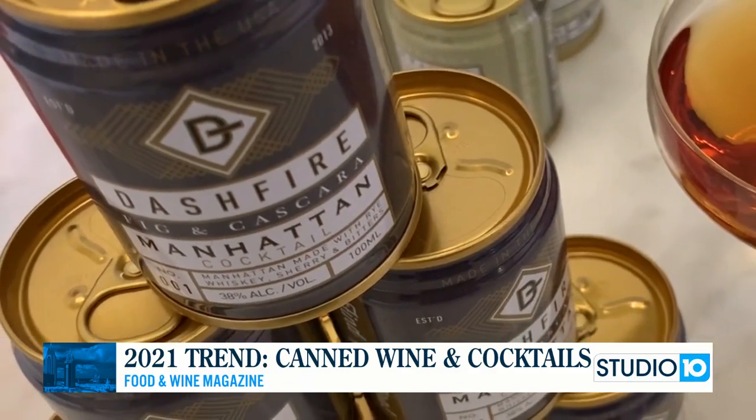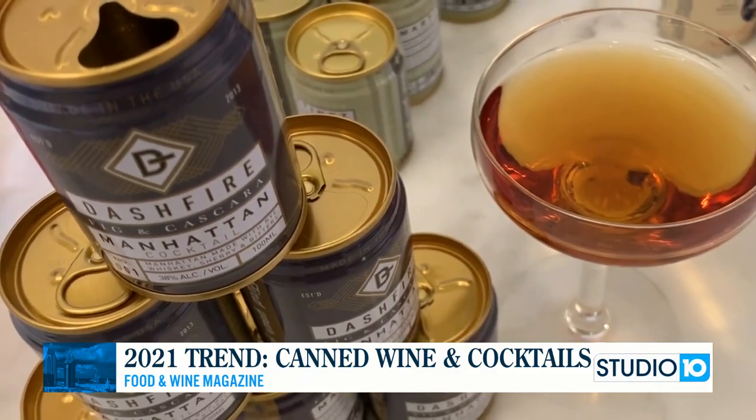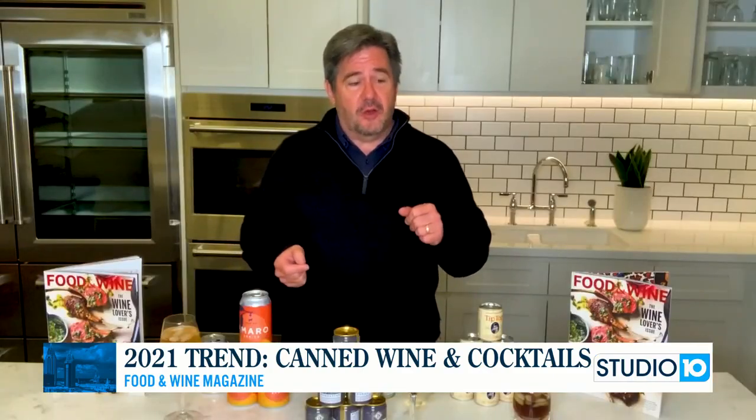Canned cocktails are RTD drinks — ready to drink — things that include seltzer. The category is up enormously, 40%. And what I think is really interesting is that the quality of canned cocktails specifically has really risen.